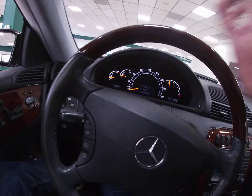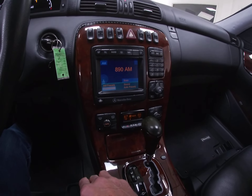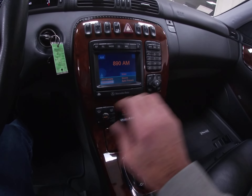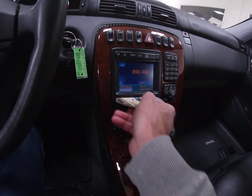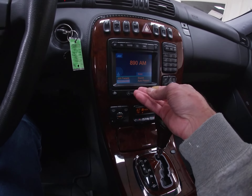I think I mentioned the upgraded wheel. This does have AM/FM. There is a CD changer in the rear trunk. It does have navigation.